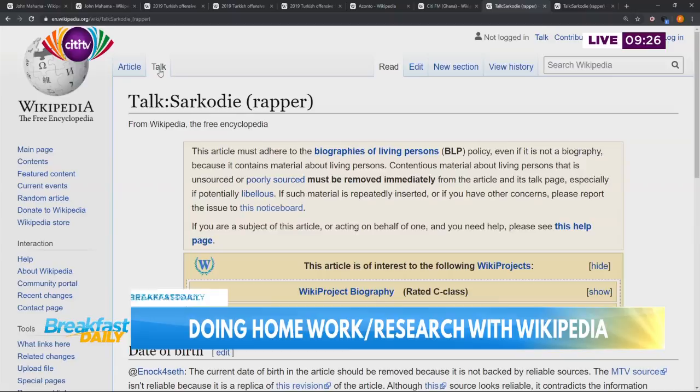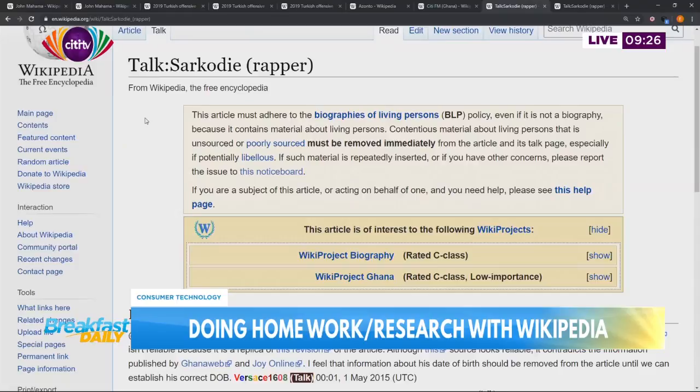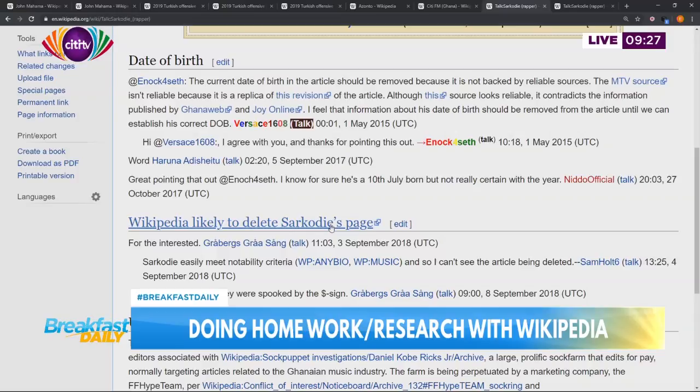You see everything there. On Sarkodie's article, if you scroll down, at a point in time his date of birth - an editor raised an issue that the current date of birth should be removed because it's not backed by any credible source. So other editors will come in and discuss some of these things that should be put out there for everybody to consume. When you scroll down some more, at a point in time Wikipedia wanted to get rid of Sarkodie's page because some of the editors suspected that somebody who had been editing the article was being paid to do that.